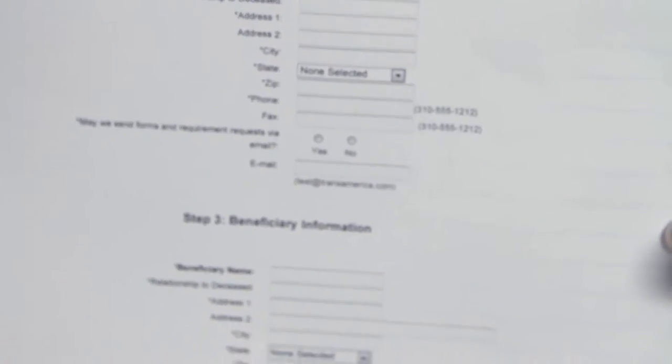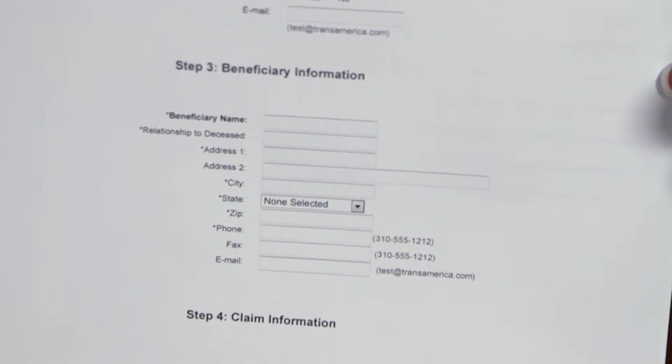If you don't have a policy number, you can at least call the insurance company and if you can identify some personal information like the insured's date of birth, as well as their social security number, they can usually start the claims process for you. So, the first step is identifying the policy number and the insurance company that you feel like you have life insurance with.